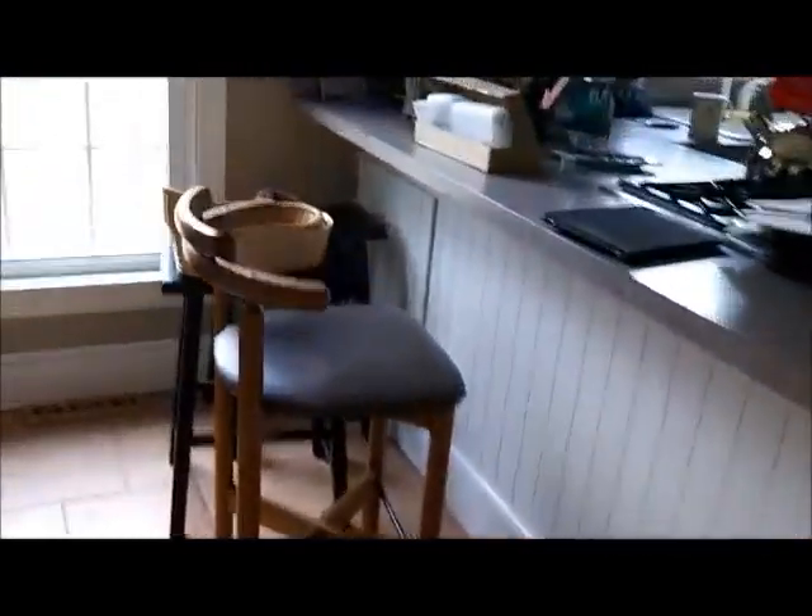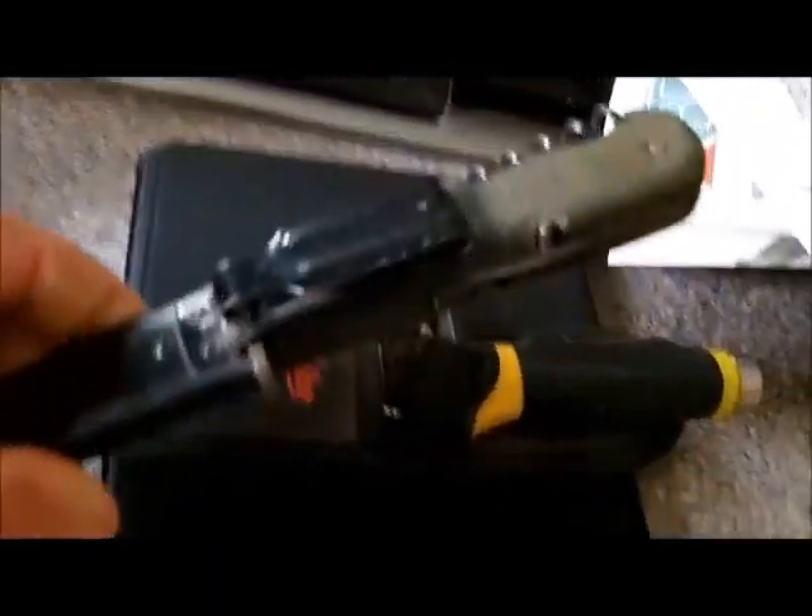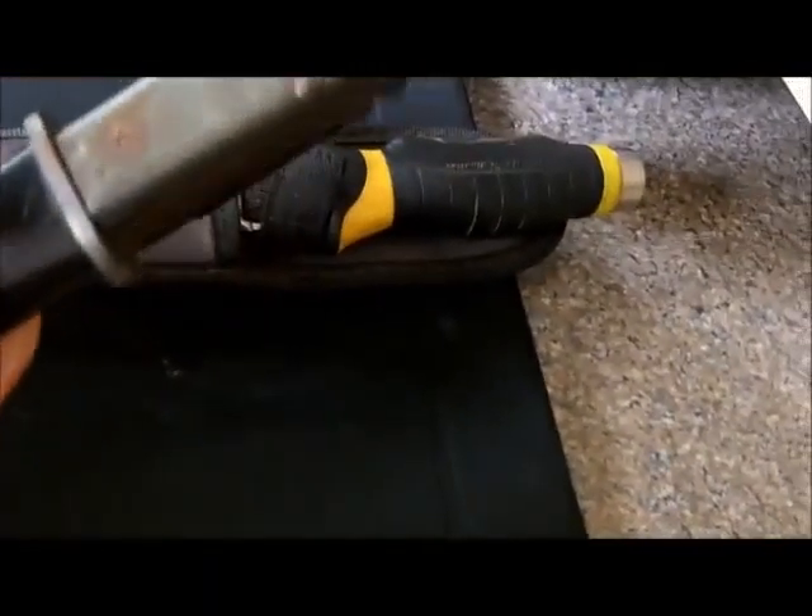I got a package in the mail yesterday from a fellow in New Jersey, Hunter. He sent me some knives he wants me to restore. One is a dive knife and one is a really cool knife I've never seen one like before. It's got a metal case on it. Looks quite old. It's not in too bad a shape — it'll clean up like new, I think.